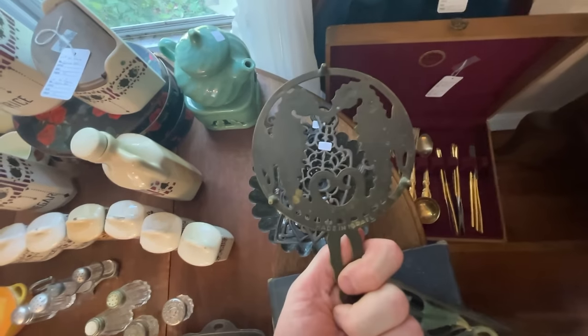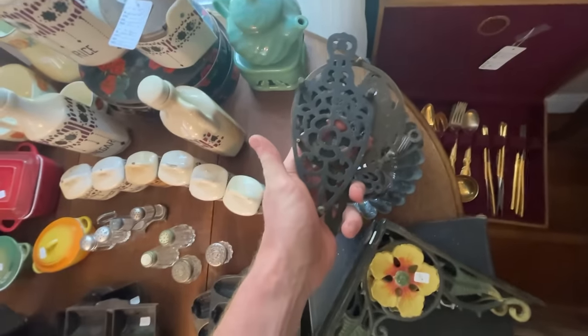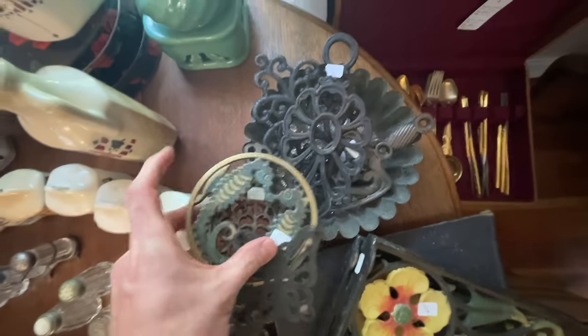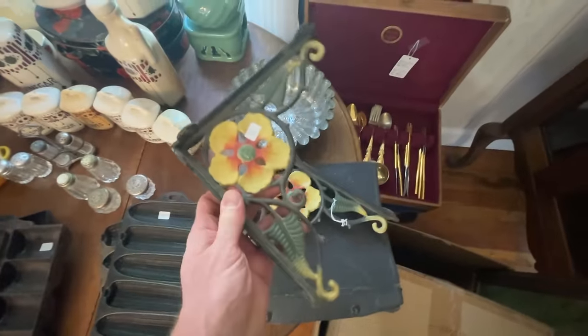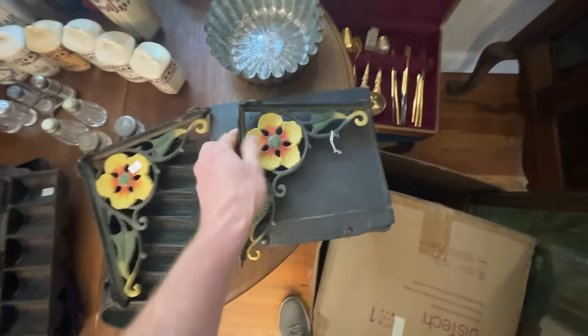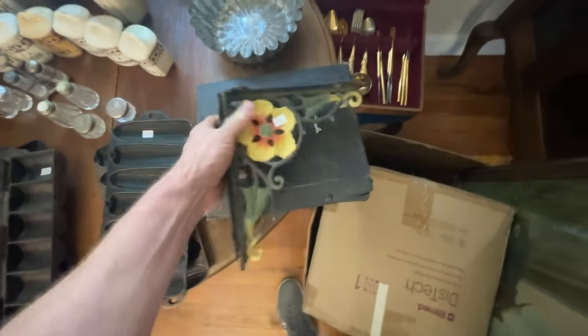I do very well with trivets, so I'm definitely going to go for these — the price is definitely right on them, a whole bunch priced really good, so just grab all these. This is kind of interesting and different, so I'm definitely going to grab the pair — only six bucks, solid cast iron and really nice decorative pieces, so I'll pick both of these up.